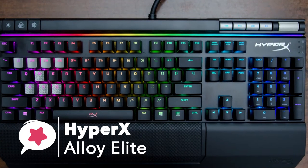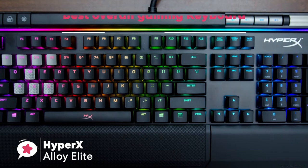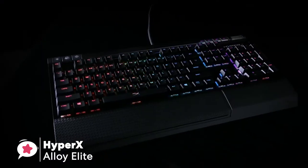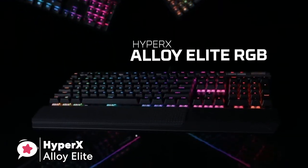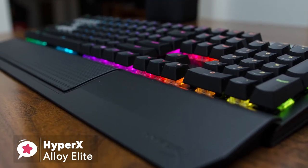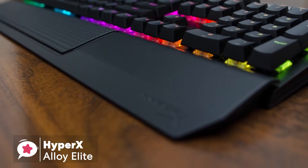At number one is the HyperX Alloy Elite. The HyperX Alloy Elite is a fully featured RGB keyboard that has as much style as it has substance. You can customize your keyboard or individual keys with RGB lighting — it looks fantastic, feels great, and delivers smooth action with impressive precision. In terms of design, the keyboard is spacious and adequately heavy, which provides good stability preventing any slipping.